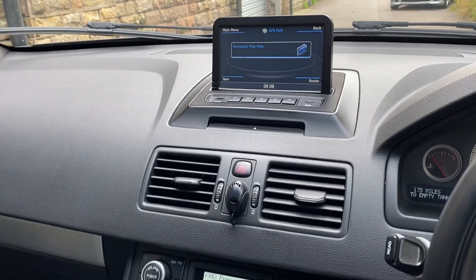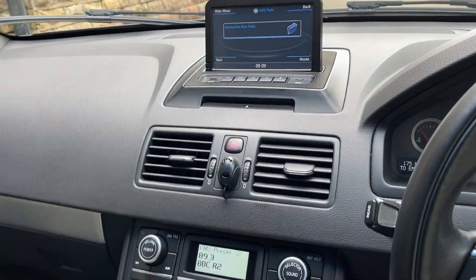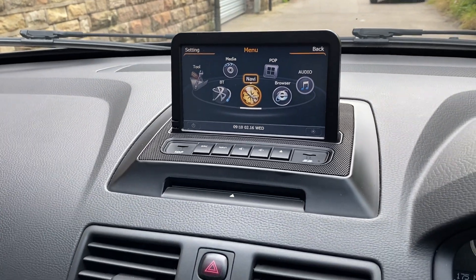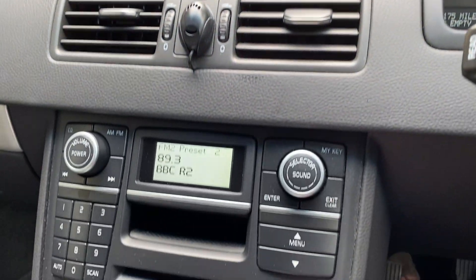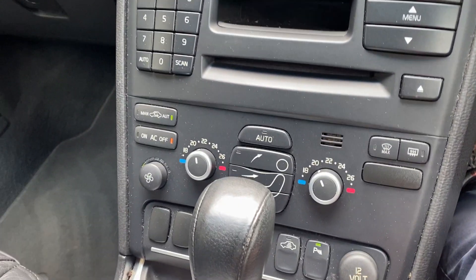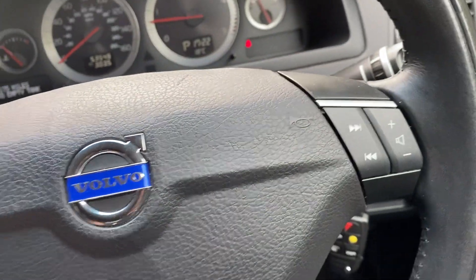Somebody's put an aftermarket system in there. I don't know much about that to be honest — it's an aftermarket radio. All your heater controls are down there. Automatic gearbox, cruise control, multifunction steering wheel.